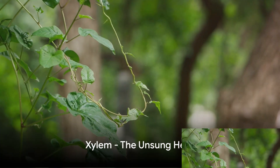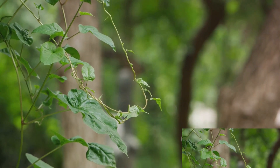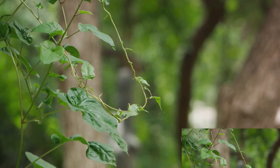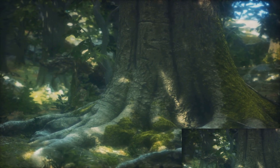The next time you see a tree standing tall or a flower blooming vibrantly, remember — it's all thanks to the hard-working xylem. Working silently and tirelessly, day in and day out. The xylem truly is the unsung hero of plant life.